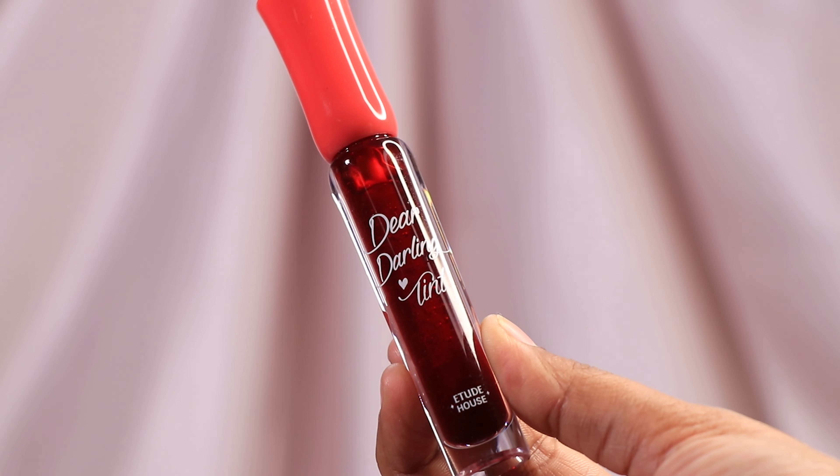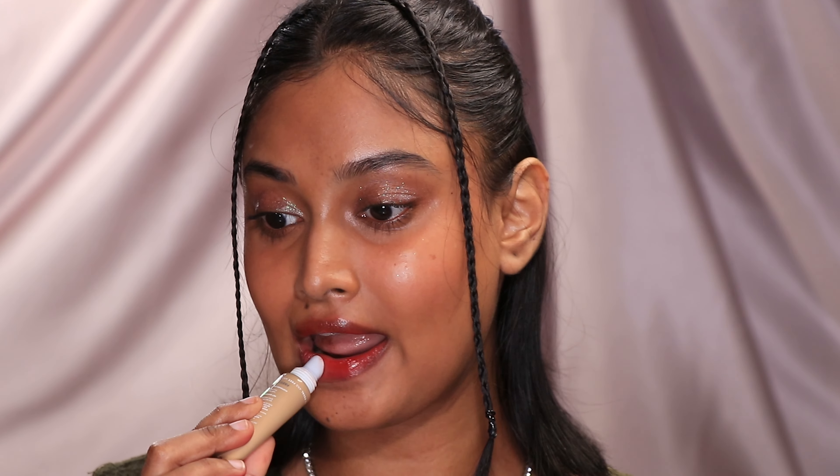Another way I use the tinted lip balm is with a watery lip tint — a combo I recently fell in love with. I used the Etude House Dear Darling Tint in PK002, which is a bright beetroot color. I just lather the tint and mask the color with the tinted lip balm, and now it looks so potent, juicy, and glowy. The beetroot color was a little too bright for my liking, and the brown in the tinted lip balm toned it down beautifully.